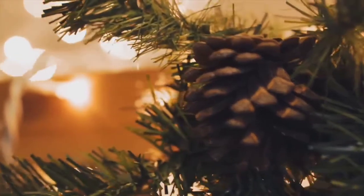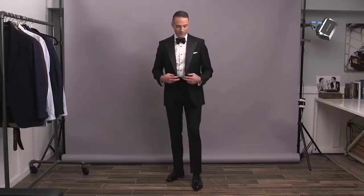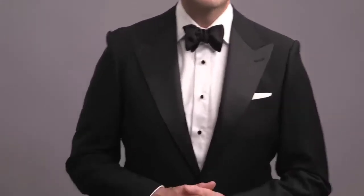Winter essential number five is a dinner jacket and/or a smoking jacket. Around the holidays, it's always a great time to dress up more formally. Typically, when wearing formal wear, I would recommend keeping it pretty simple and not calling attention to yourself. But during the wintertime, during the holidays, it's always nice to have a little more fun and be a little more festive.